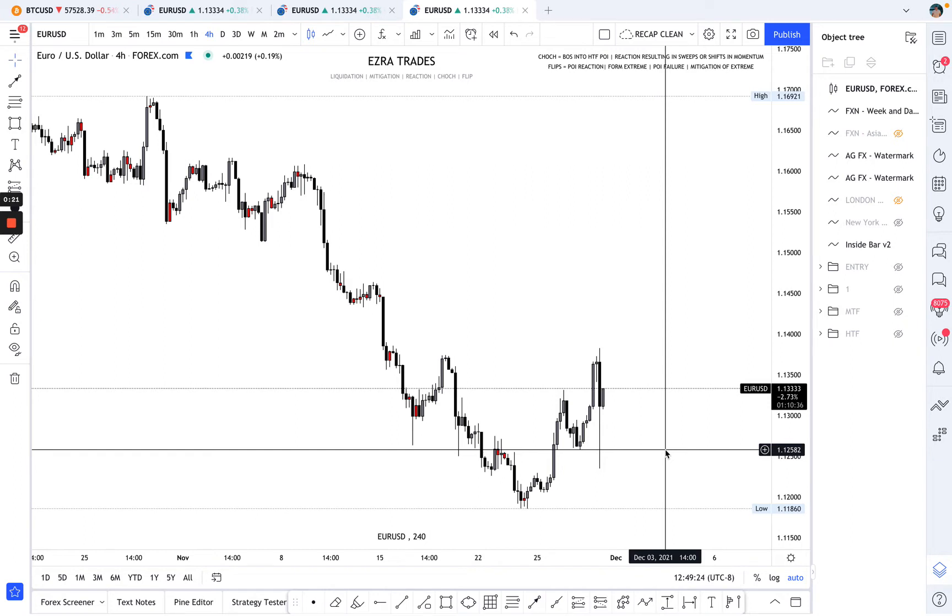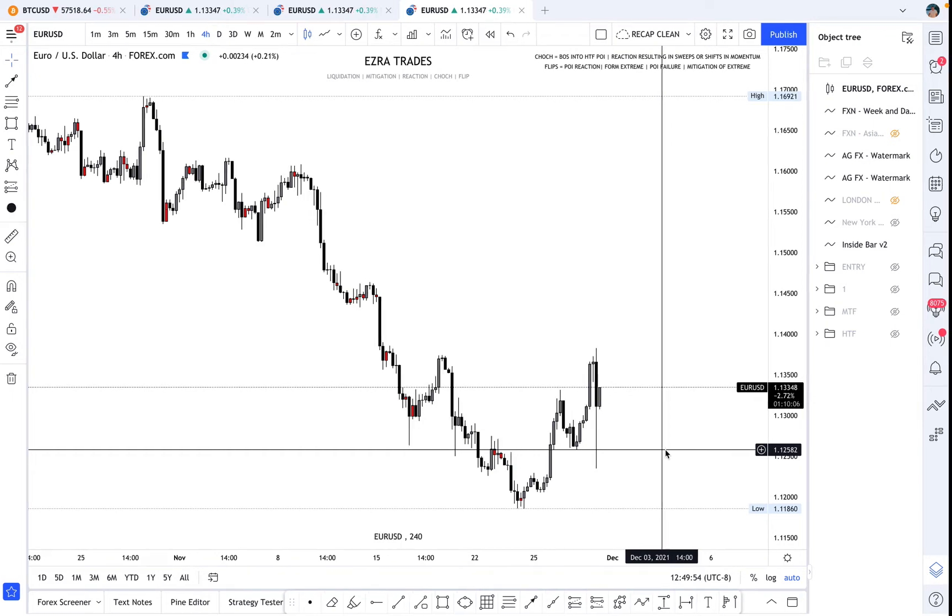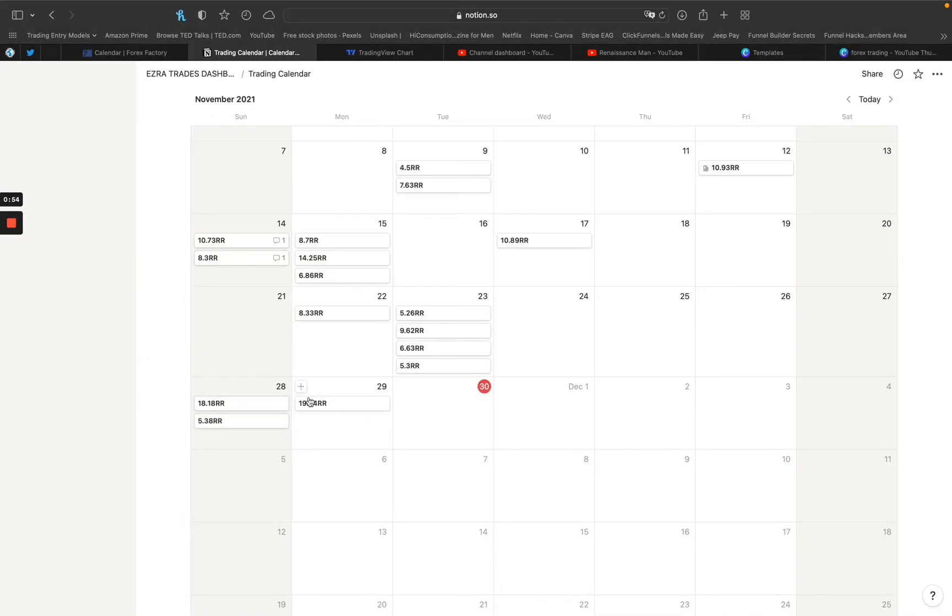I want to do a trade recap about the one trade I took today that ran 20R during the London session. There were plenty of other opportunities — there was a pretty killer trade during New York — but I usually pick one session to trade that day. Once I hit my target I turn off the screen, because making money is good but I also want the freedom. Last night I was trading until 3 a.m., so I wanted to get some good sleep and shut off the computer around 1 a.m. after hitting my target.